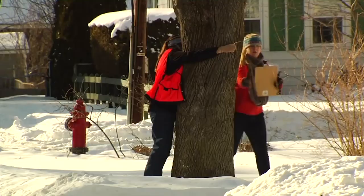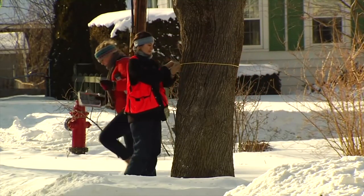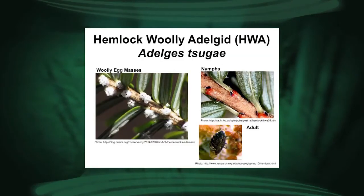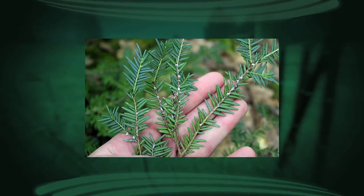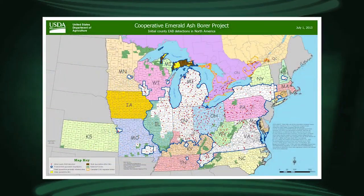The volunteers are trained in learning the signs and symptoms of the three pests: hemlock woolly adelgid, emerald ash borer, and Asian longhorned beetle. They're trained in what to look for on which types of trees, including tree species identification. They're also trained on what's happening across the country with each particular pest, and what to do if they think they've found a pest.